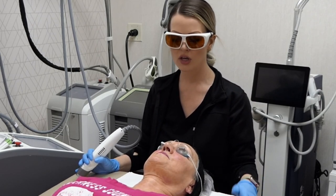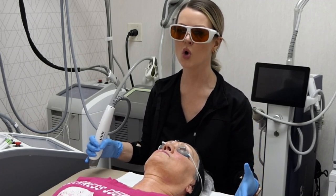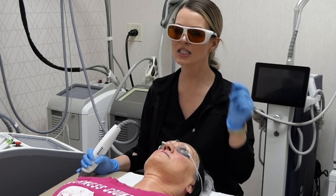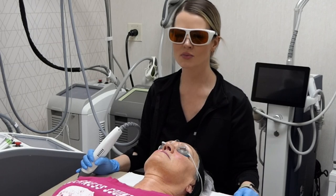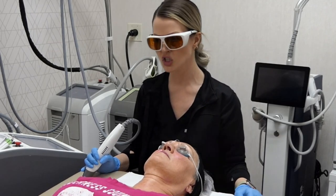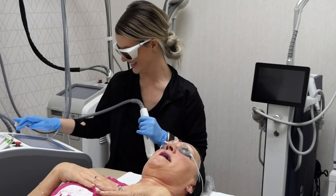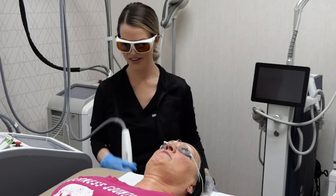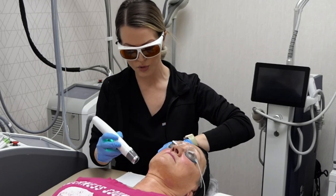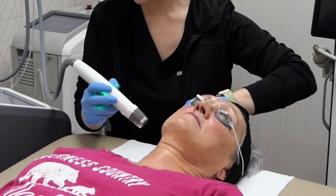Laser Genesis is also great for maintenance. If Lori hadn't done previous treatments, I would recommend a series of about six treatments spaced three to four weeks apart for optimal results. In Lori's case we're just doing some maintenance and touch-up. If you have hot flashes it may be a little much, so bring your ice bag. Patients say it feels like warm raindrops on the skin, and the goal is bulk heating of a given area.